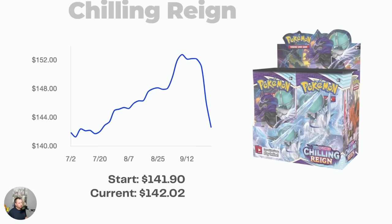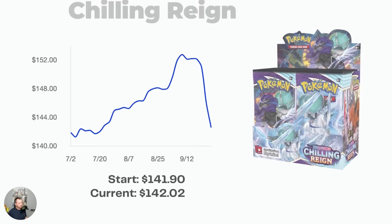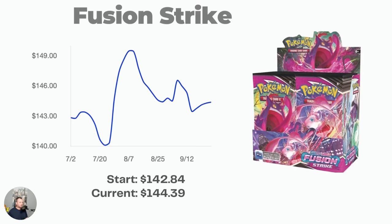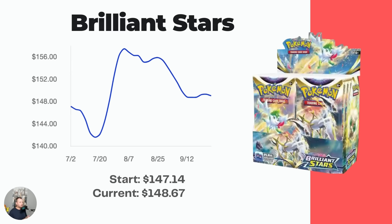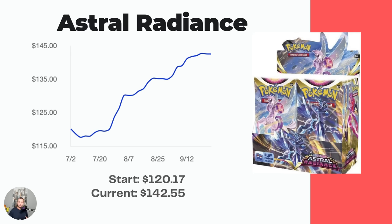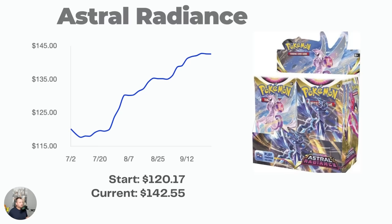Fusion Strike has the Mew, Espeon VMAX, and Gengar VMAX — all beautiful cards — going right around MSRP. Brilliant Stars has the rainbow Charizard, the Charizard VSTAR, and the VMAX ARCs, also right around MSRP. Astral Radiance is actually on the up, going from $120 three months ago to $142, still at MSRP range — featuring Machamp, Dialga, and Palkia.